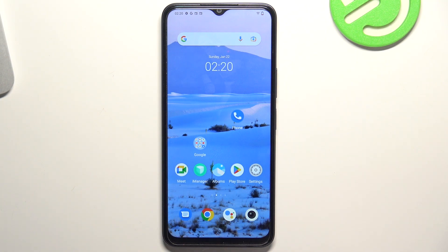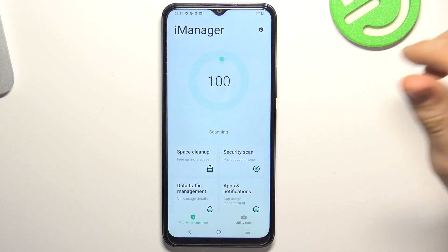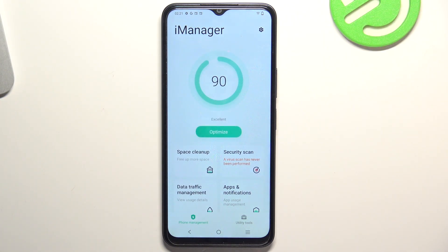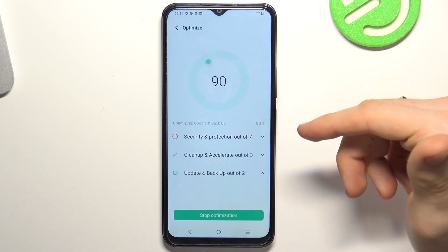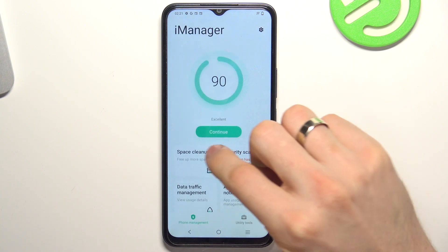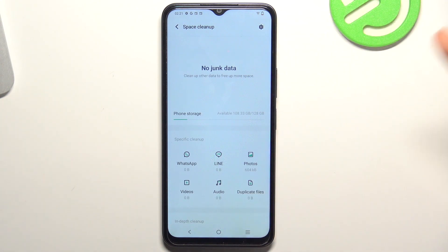The last aspect that can slow down your device is harmful files. In the Android operating system, applications leave behind a lot of junk and unnecessary files. In order to clean these files, you will need a special program. You have a pre-installed iManager application. Open it and here you have an optimize button to optimize your memory. Click done and you have a space clean up option. As you can see, I have no junk data now because I freed up my memory 15 minutes ago and freed up 100 megabytes of harmful files.